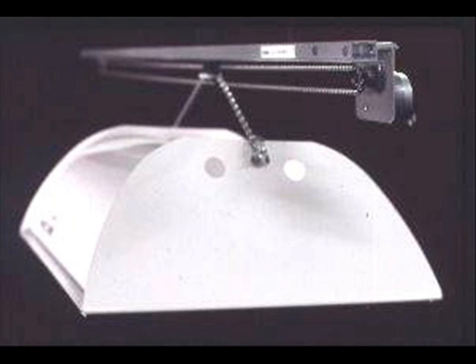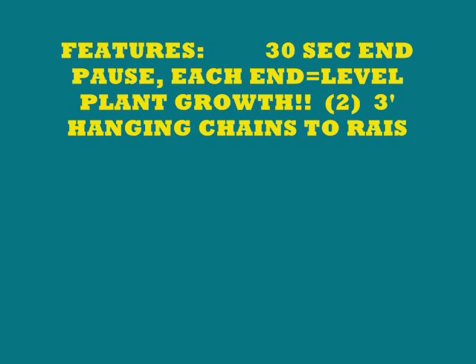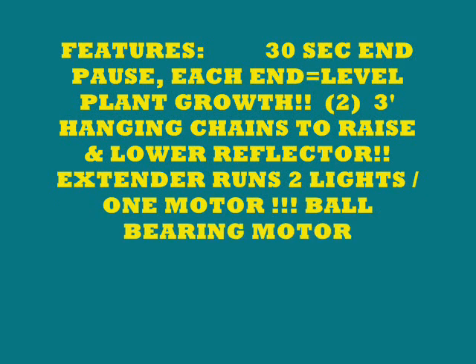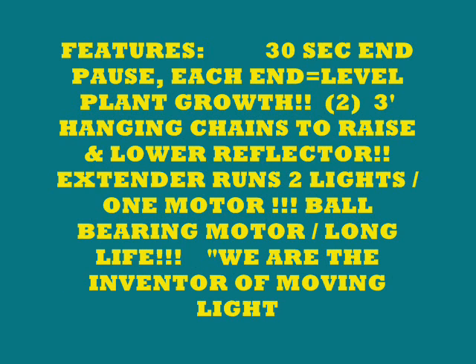The key to this whole system is the light mover. Light movers duplicate the sun — they peak in at all angles, making plants grow straight up and down, very thick and full. That's what you need to grow plants like a hedge. The Solar Shuttle features a 30-second end pause on each end for level plant growth, two three-foot hanging chains to raise and lower your reflector, and an extender that runs a second light on the same line. One ball-bearing motor runs two lights with the extender.